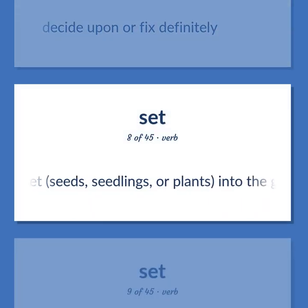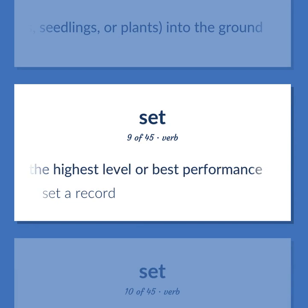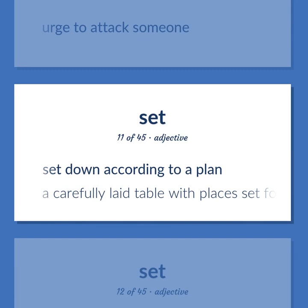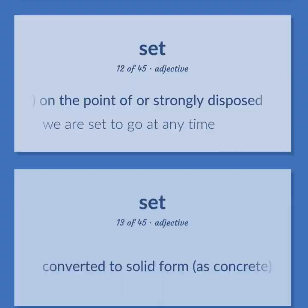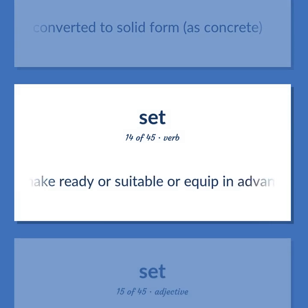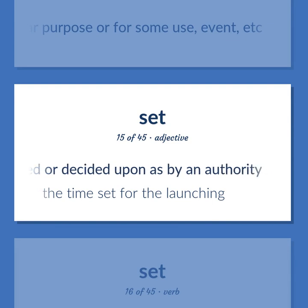Decide upon or fix definitely. Put or set seeds, seedlings, or plants into the ground. Establish as the highest level or best performance — set a record. Urge to attack someone. Set down according to a plan — a carefully laid table with places set for four people. Usually followed by 'to' or 'on': on the point of, are strongly disposed — we are set to go at any time. Converted to solid form, as concrete. Make ready or suitable in advance for a particular purpose, use, or event. Determined or decided upon as by an authority — the time set for the launching.